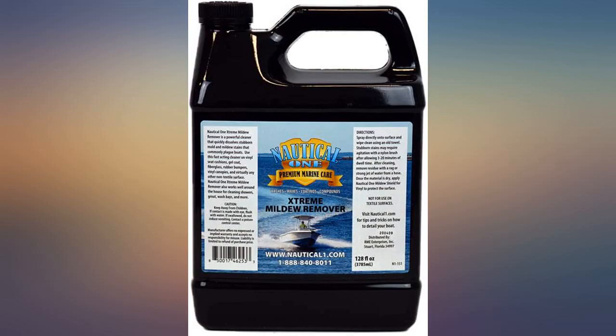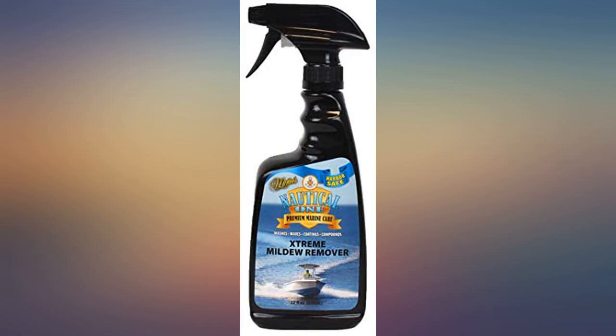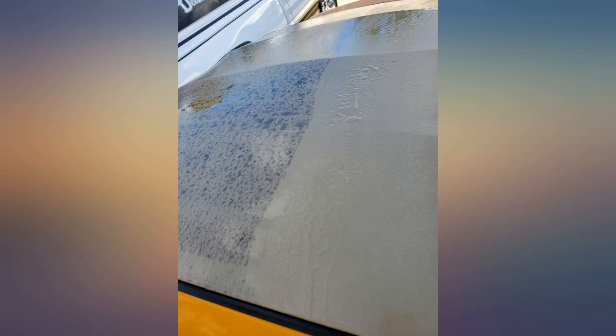McKee's mildew remover was able to help me quickly turn this vehicle around for a customer. She was thrilled with the new, mold-free top.